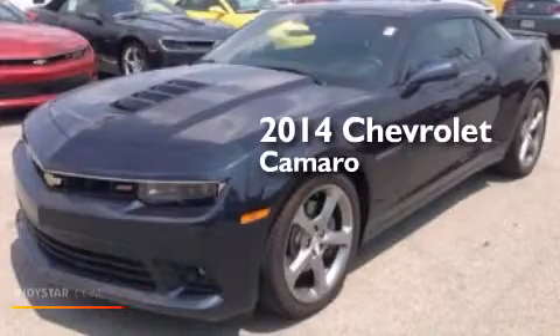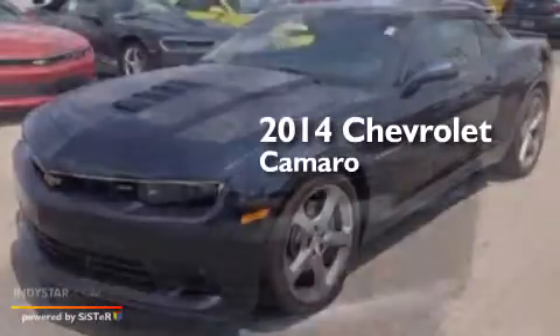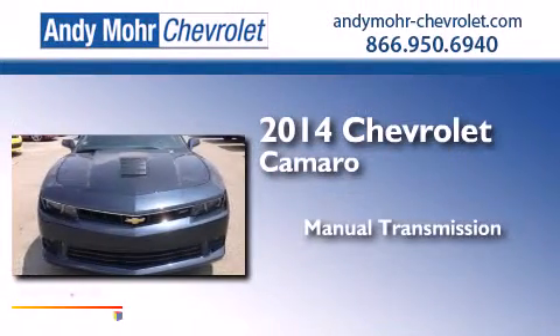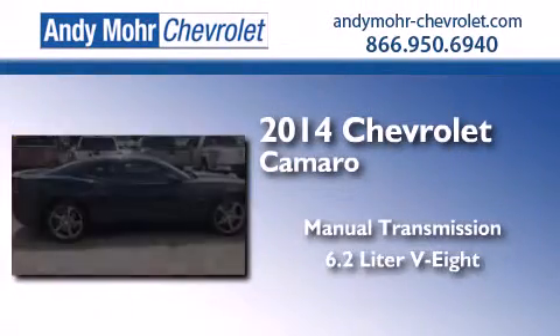This is a brand new 2014 Chevrolet Camaro. This car has a manual transmission and a 6.2 liter V8.